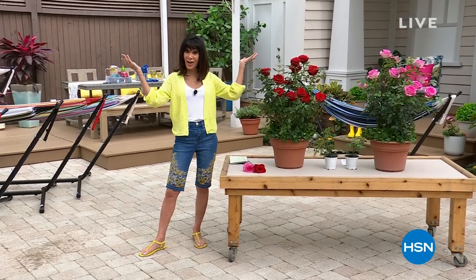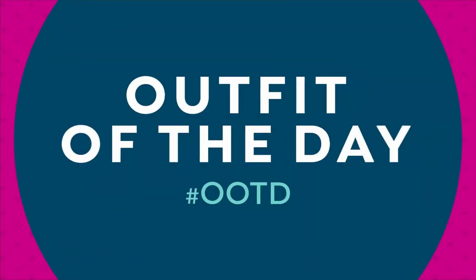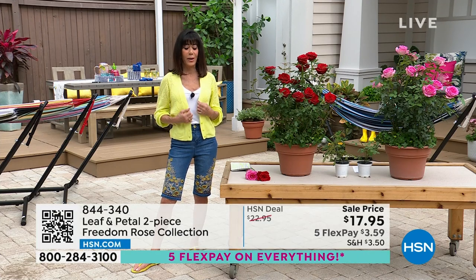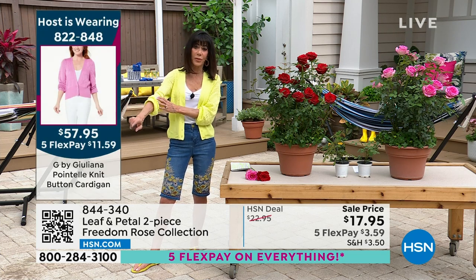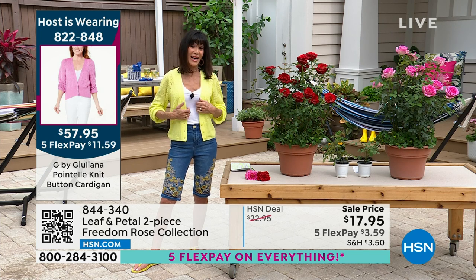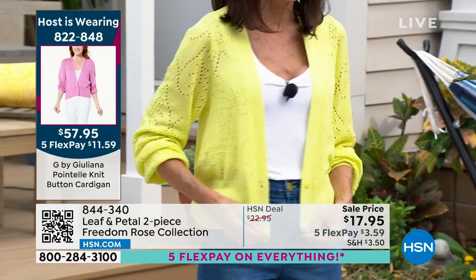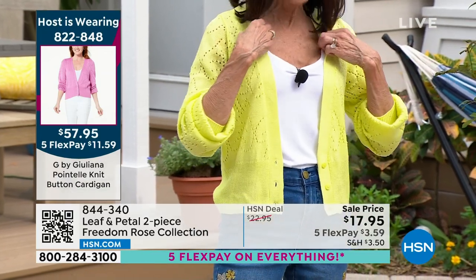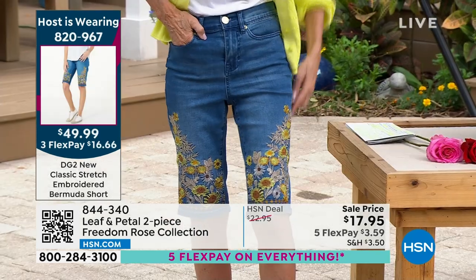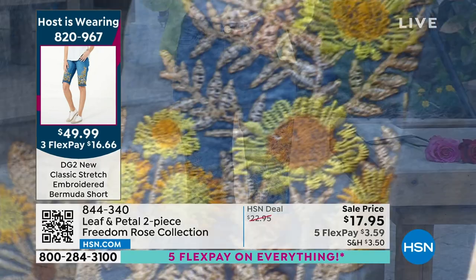Welcome again to HSN Garden Shop and Summer Ready event. I wanted to share the outfit I'm wearing from two of my favorites. We're starting with the cardigan — I wore this at a huge culinary event last week in Brooklyn and everybody was loving it in white. Today, here it is in a gorgeous shade of yellow; it's also in pink. It's from G by Juliana at $57.95. These are DG2 pants — look at the beautiful embroidery on the leg. Item 820-967 at $49.95.